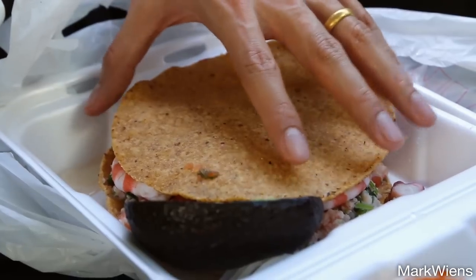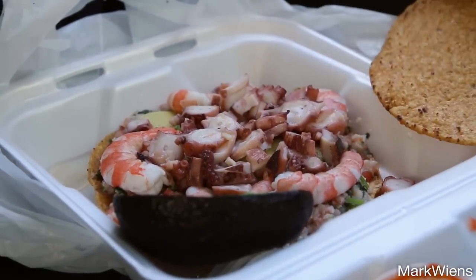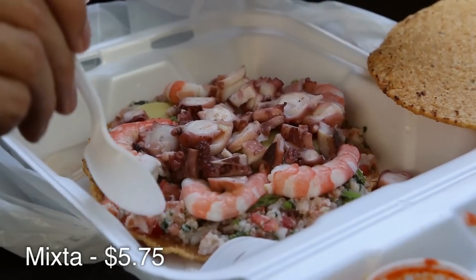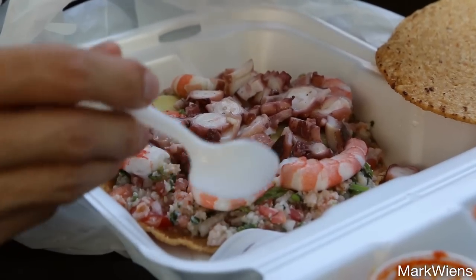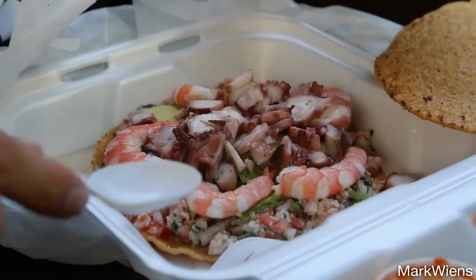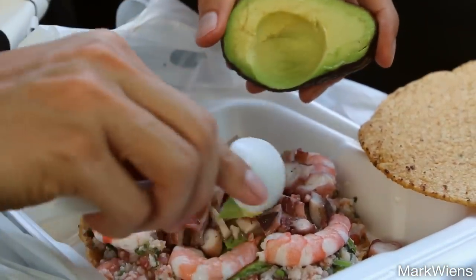Next up I got a big tostada, and this is just absolutely stacked with beautiful seafood. I'm not even sure what is on the bottom here — I think it's ceviche, I think it's fish on the bottom. Then there are shrimp and octopus, and there's avocado in here, but also a whole half of avocado. This is incredible looking.